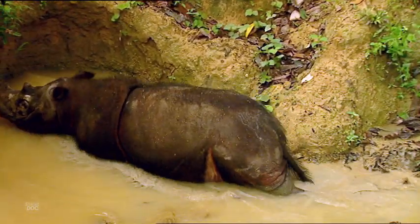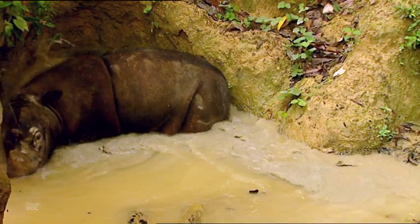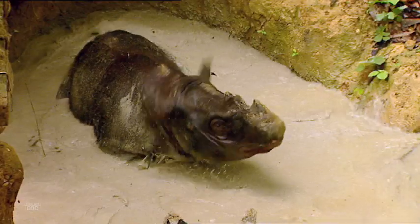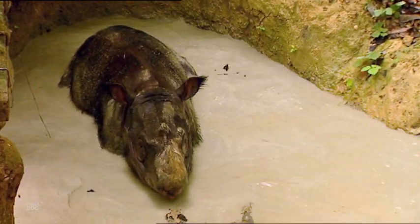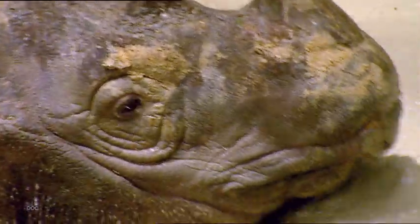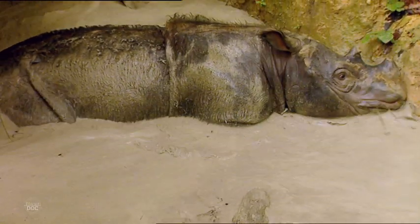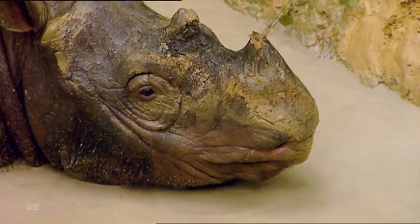This rhino seems ready to take a healthy bath. It has a delicate skin and this mud hole is the ideal place. Apart from cooling down, it also gets rid of annoying parasites. Sumatran rhinoceroses love mud wallows — they even like their walls so tasty that they eat them. This soil is very rich in sodium and phosphorus, which helps them keep a balanced diet.